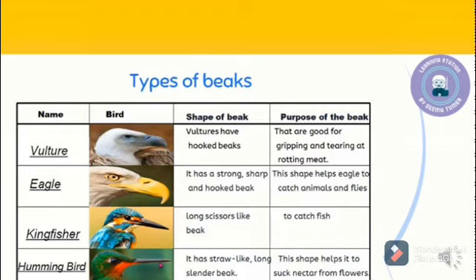Let's see some examples of the types of beaks. In the first picture, you can see the vulture. The vulture has a hooked beak, which is used for tearing rotting meat. In the second picture, you can see an eagle. It has a strong, sharp, and hooked beak which helps the eagle to catch animals.